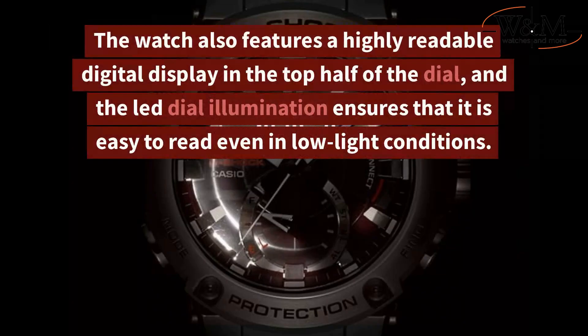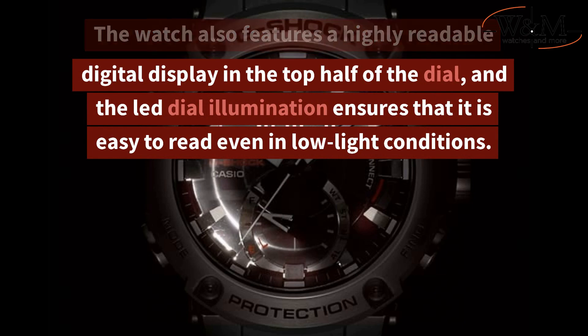The watch also features a highly readable digital display in the top half of the dial, and the LED dial illumination ensures that it is easy to read even in low-light conditions.